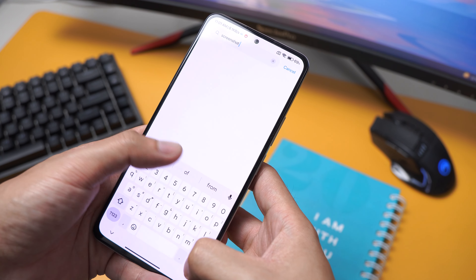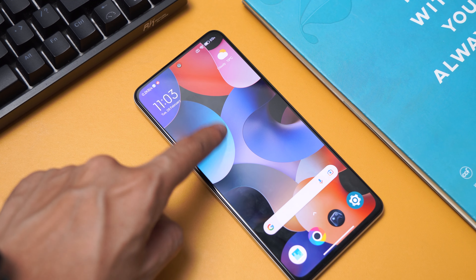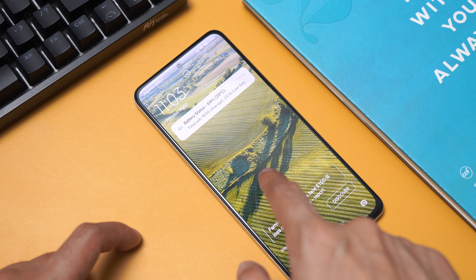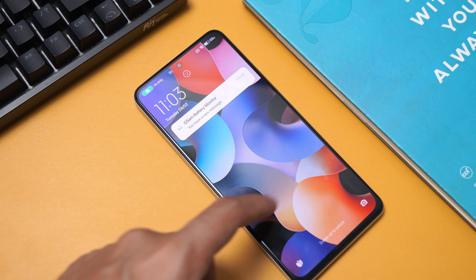Some features are included with the update but not mentioned in the notes. For starters, double-tap on the screen from the home screen is now working. I used to add a lock widget as a workaround, but finally the function has been fixed and is now working.